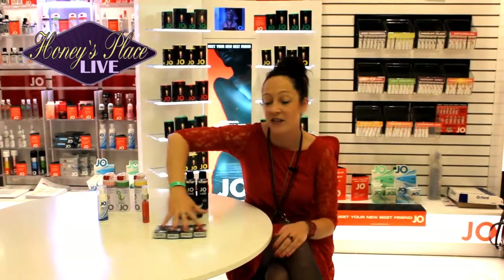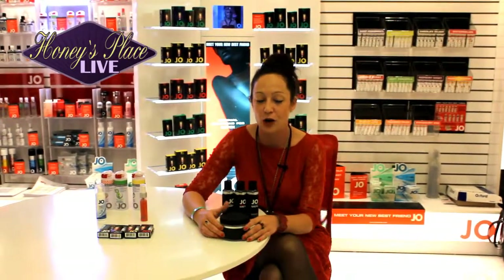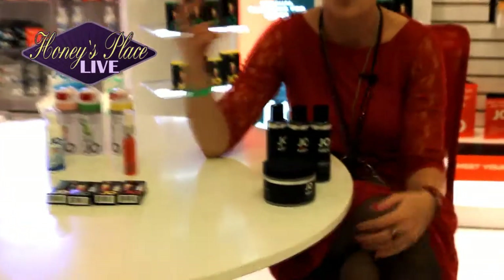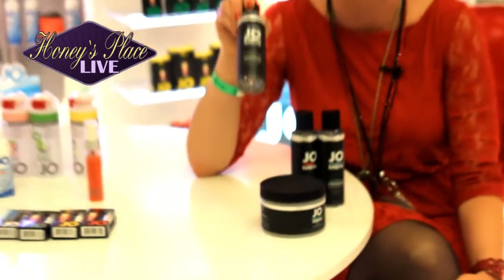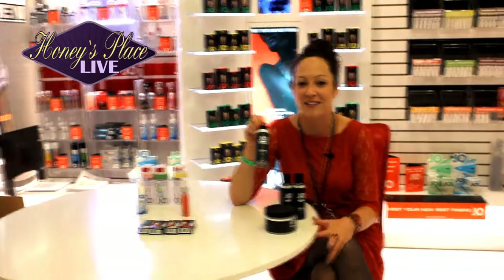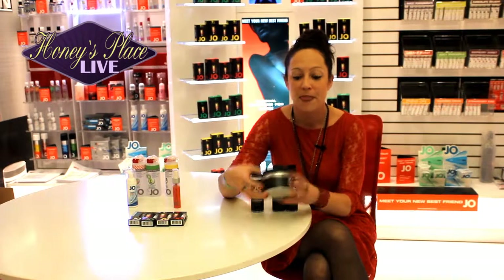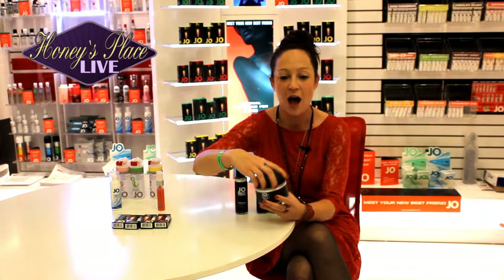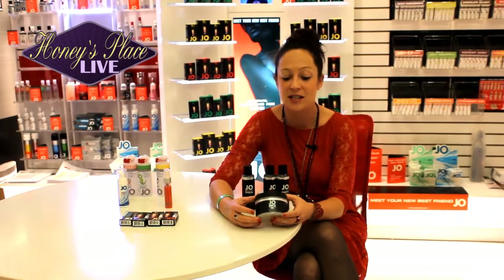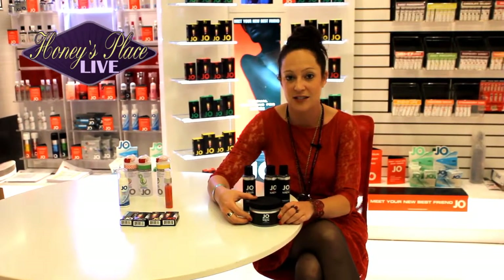We also have, and this is super exciting, we will be launching a new men's line — this is Jo for Men. It's going to have all the same great options as far as silicone, water-based, warming, cooling, and great packaging. We're going after the GQ male with this packaging and product line — it's going to be great for men. It also includes our first ever thick gel, which is going to be a really thick gel that comes in a jar. It's also going to be a hybrid, so it's still going to be safe for use with all toys.